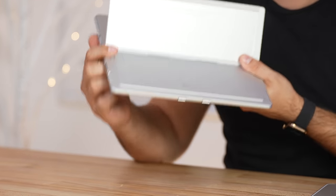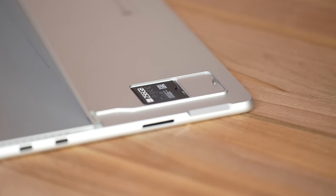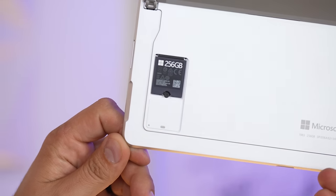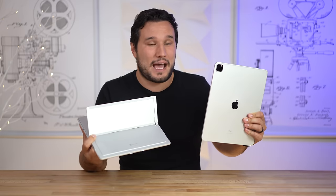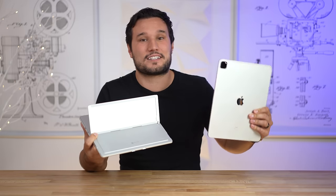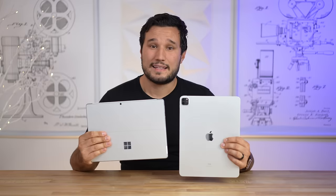There's also a secret underneath the kickstand — a little slot that you can open up to upgrade the SSD later down the line. So unlike the iPad Pro, if you didn't buy enough storage capacity upfront you are not stuck; you can actually upgrade it, which is amazing.